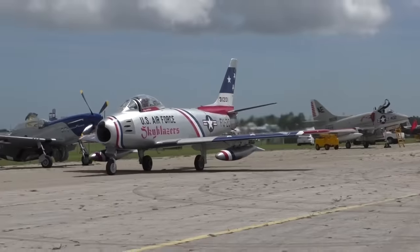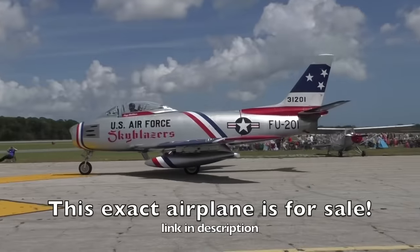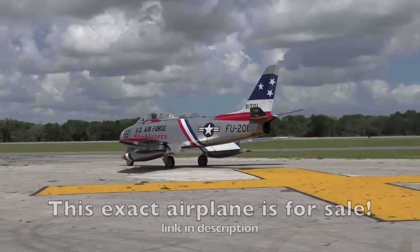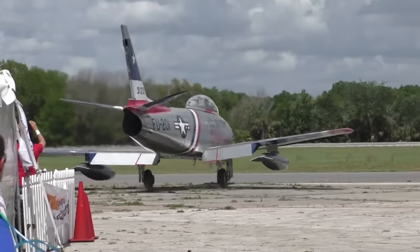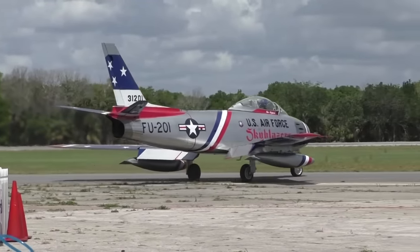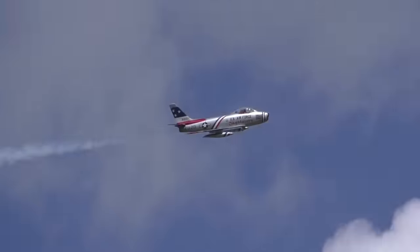And for 250 grand, you could have the stars and stripes — a 1952 North American F-86. That is old school Americana. The North American F-86 Sabre, sometimes called the Sabre Jet, is a transonic fighter jet from North American Aviation with a swept wing. It was made to combat the MiG-15 during the Korean War.